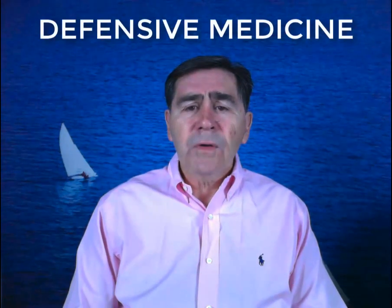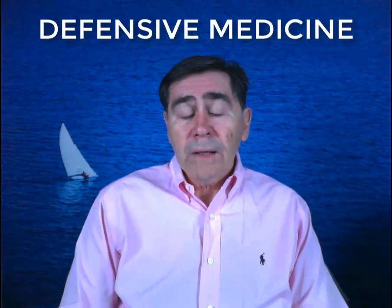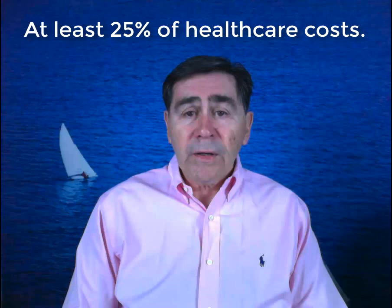Hi, I'm Dr. Bill Cushing, and today I'd like to talk to you about defensive medicine. Defensive medicine is a major part of your health care costs. It makes up at least 25% of every dollar you spend on your health care.